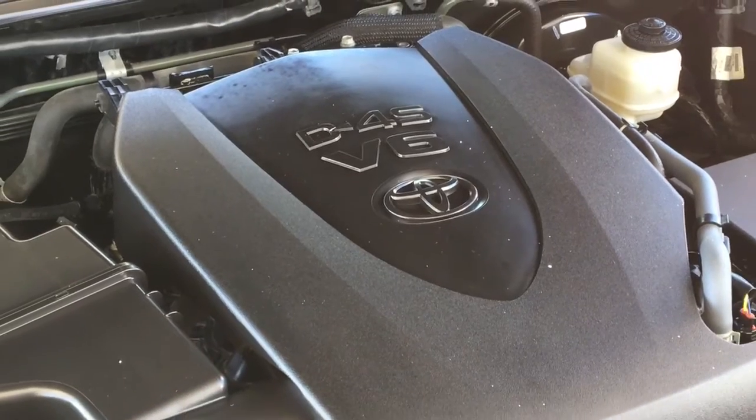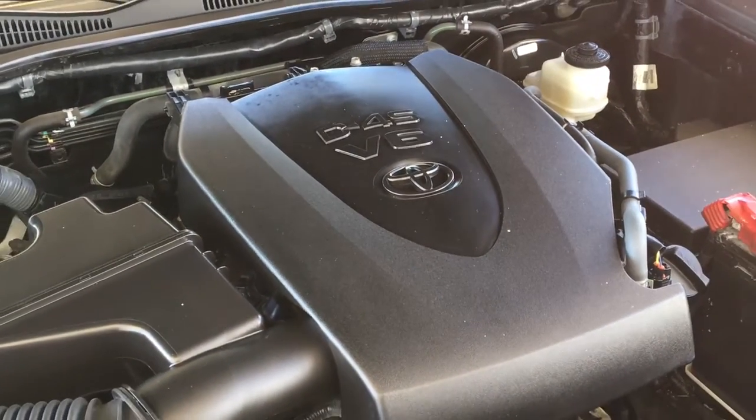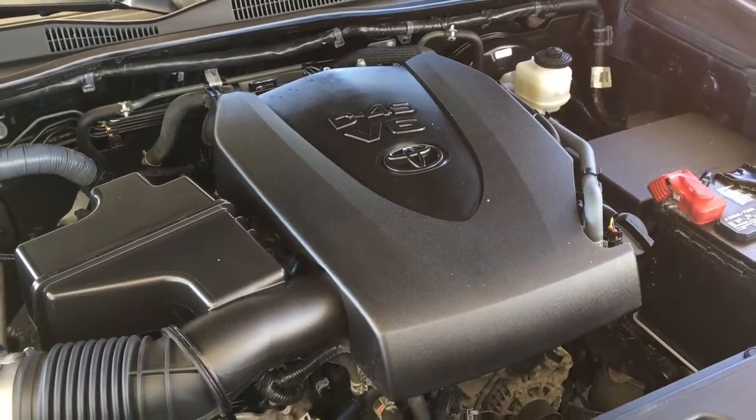The engine bay is clean, and power comes from a 3.5-litre V6 mated to an automatic transmission and four-wheel drive.